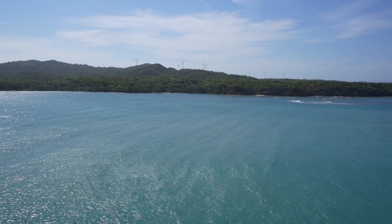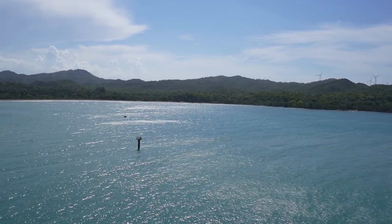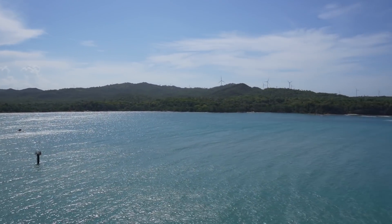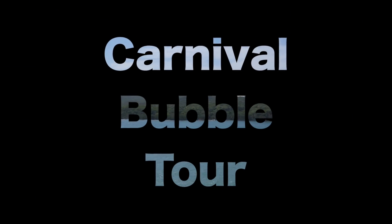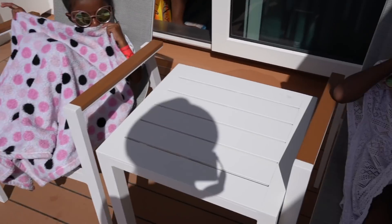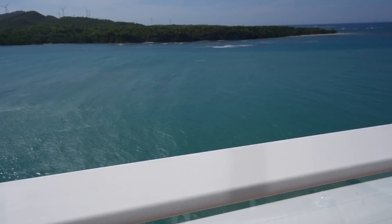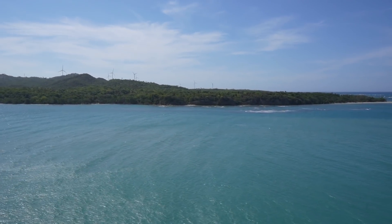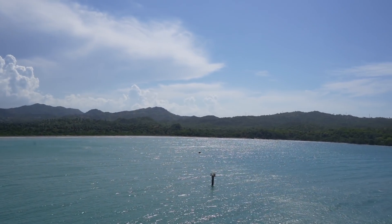Look at this — yes, that is a beach! We are stopped in Dominican Republic and today we're going on a bubble tour by Carnival Cruise Line. A bubble tour is the only way to go on shore if you are not vaccinated, so this is mainly for kids or unvaccinated adults. Come along if you want to see what Carnival Cruise Line's bubble tour in Dominican Republic looks like!